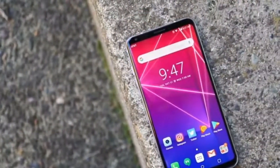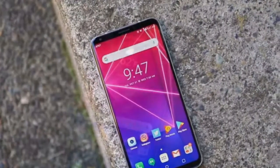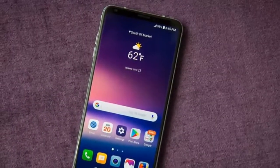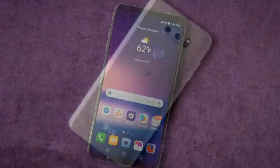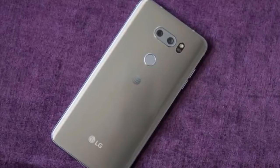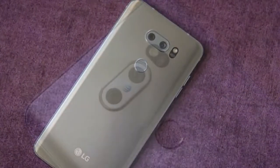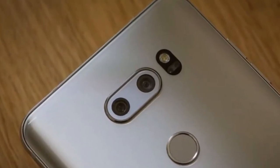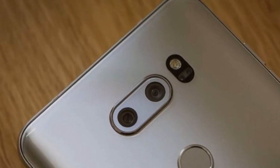In May 2018, LG pushed out an update, the V30S ThinQ, which is currently only available unlocked. This upgrade is essentially the same phone with a little more memory and base storage, plus better AI software. Our review of the LG V30 originally published on November 14, 2017, and otherwise mostly unchanged, follows.